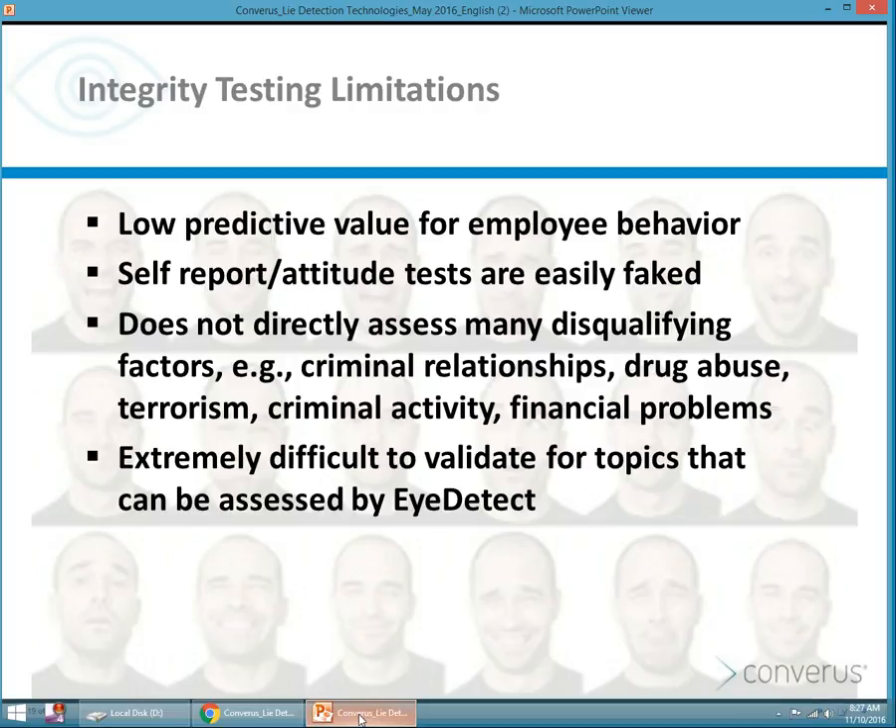Integrity tests have a low predictive value — self-reporting or attitudes are easily faked. If I were to ask you what's your worst personality trait or behavior, you're going to tell me that you're a workaholic that causes you to get stressed out, but that you're also very productive. People can say what they believe you want to hear. So these integrity tests really don't directly assess many disqualifying factors and are extremely difficult to validate for topics that could be assessed better by other measures or methods.